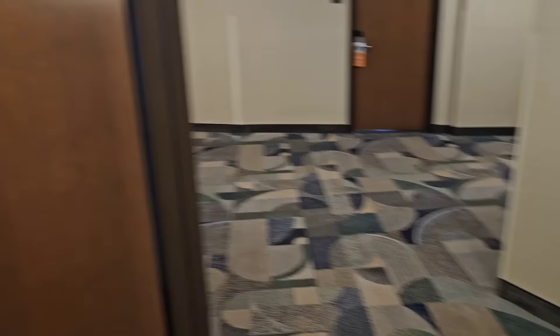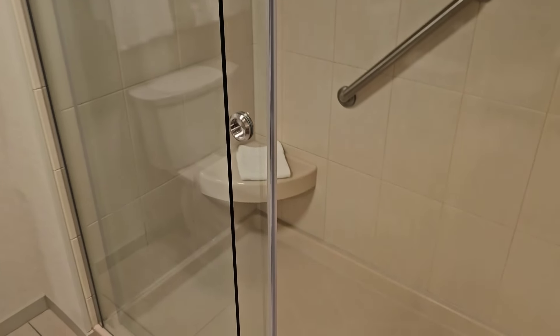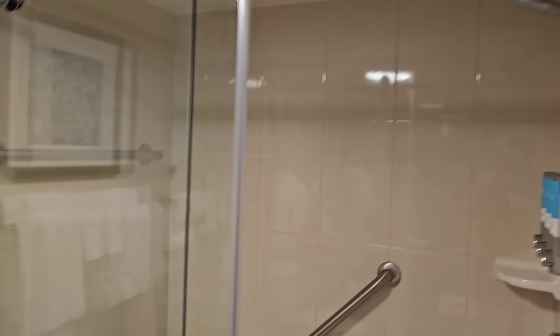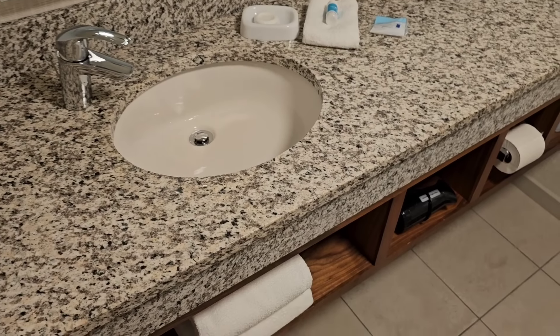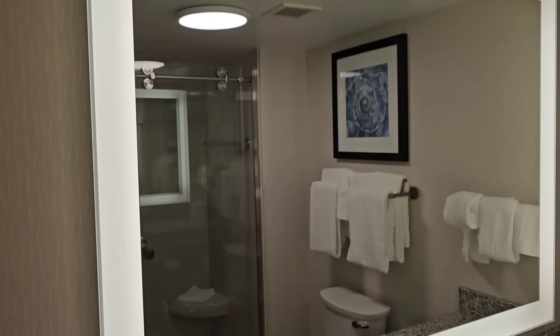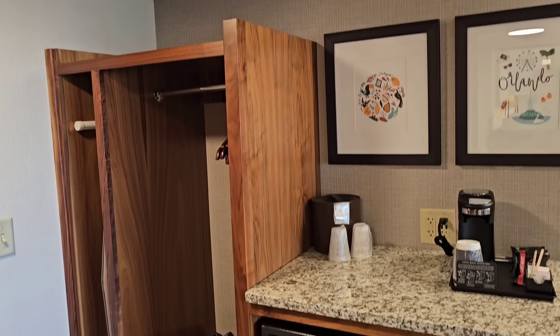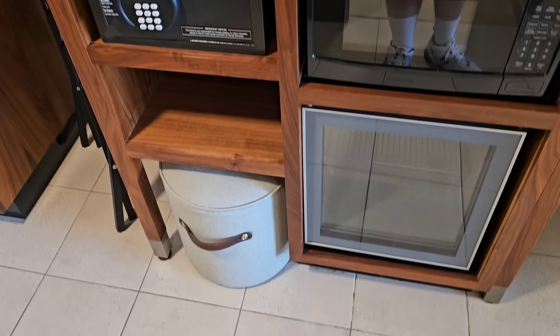Alright guys, first off - we are on the 14th floor right above Disney Springs. We're gonna do a little room tour. First, let's check out the bathroom. Look at this shower - it looks awesome. This building is not very old at all, it's pretty new. Got some cool decor, the toilet and sink right here, a very beautiful huge mirror right there.